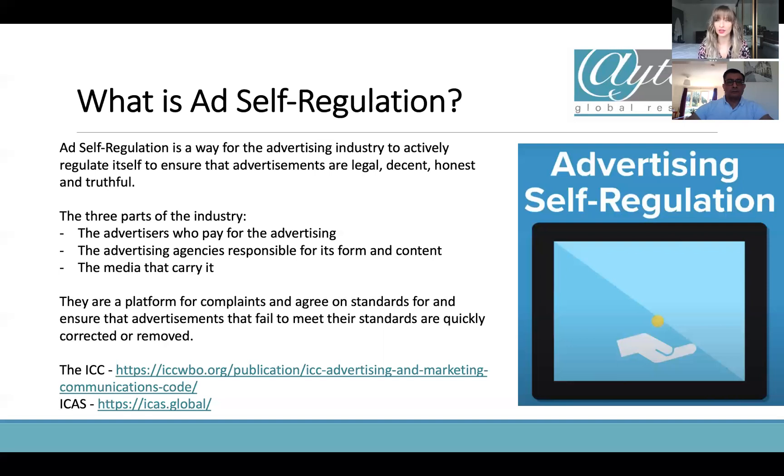Advertising self-regulation is the way the industry tends to regulate itself globally. Instead of it being a federal organisation or a law in particular, these organisations are set up to assist governments and put out a code of conduct that companies should abide by if they're selling in that territory. It can then go into legality if you don't abide by their rules, but the idea is — instead of the government going through every single advert — we're really putting the onus on brands themselves. There are three parts: the advertisers who pay for it, the advertising agency responsible for its form and content, and the media that carries it.